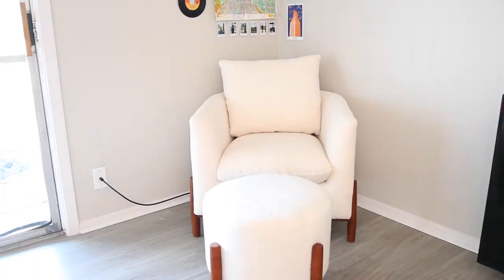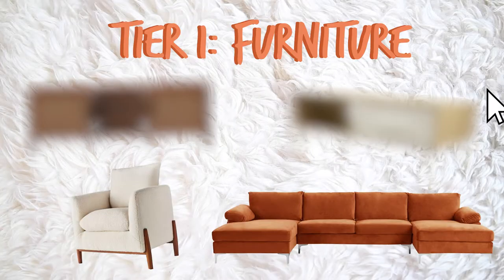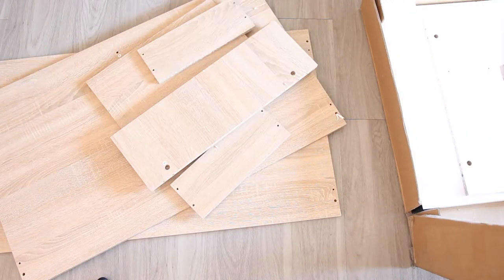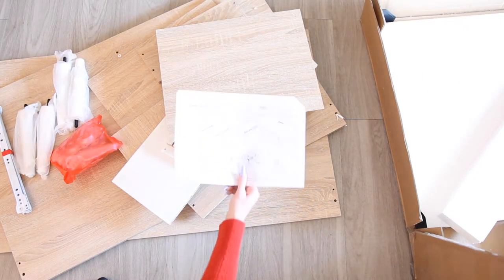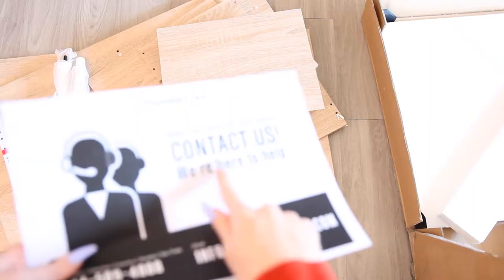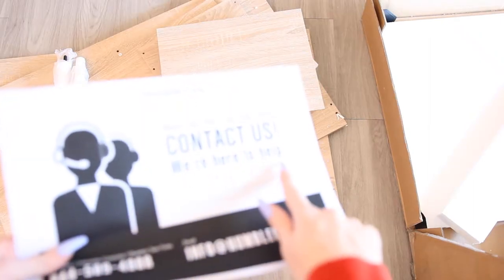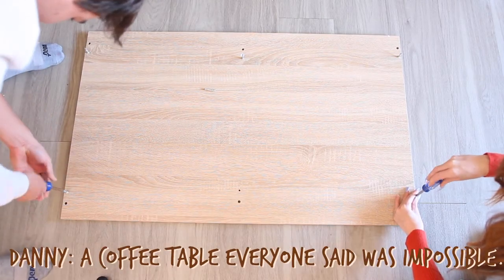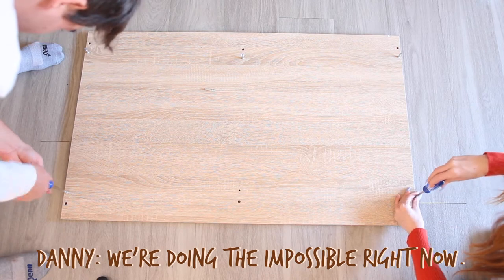The instructions for this coffee table literally say 'before you return this item, please contact us,' because it is apparently so hard to build people will just give up and return it. We're putting together a coffee table that the instructions say is impossible. We're doing the impossible round.